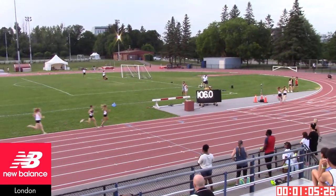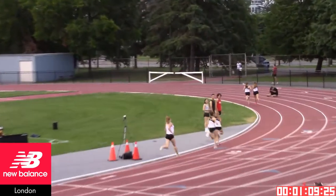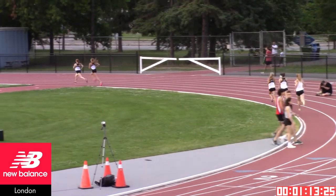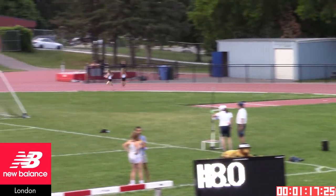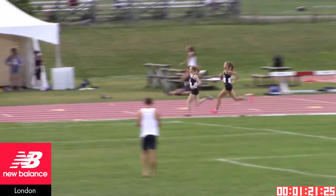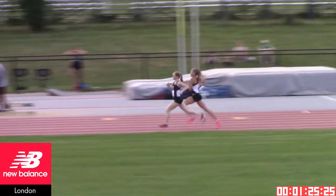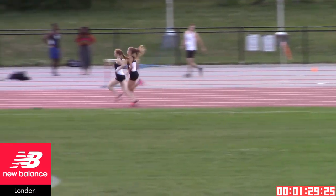This looks like Sophie Coots with the lead. She came through in 64 seconds through 400 meters, so she'll look to repeat that over the second 400 meters. We have two that have really broken off — this is Coots and Nelson, we've got Bears, we've got Huskies, and here's a move down the back stretch with an immediate response.